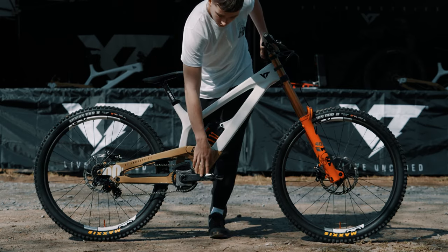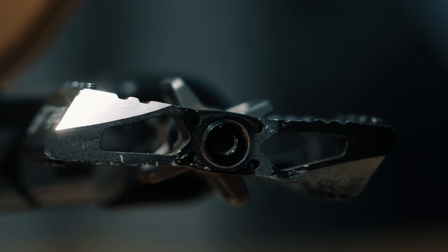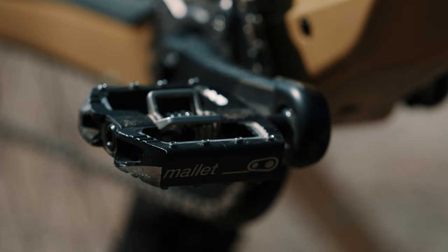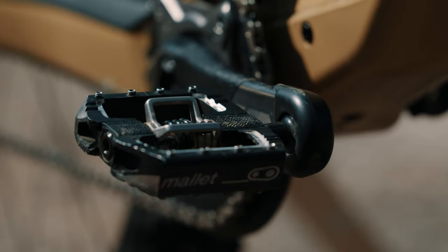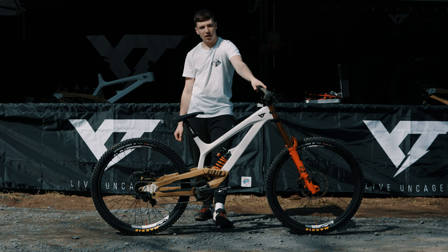I'm using the Crankbrothers Mallet DH pedals — I've used them from the very start of using clip pedals and I haven't changed. Went straight onto them and loved them from the start. I'm also using Crankbrothers' new shoes. There couldn't be a better combo — it's perfect.